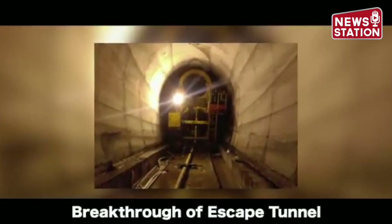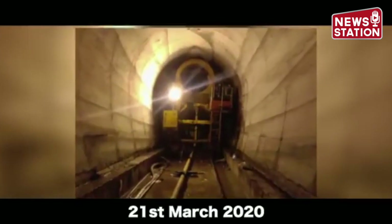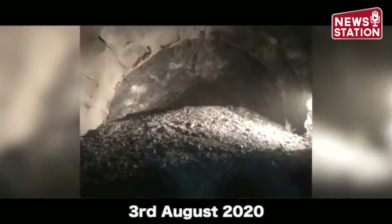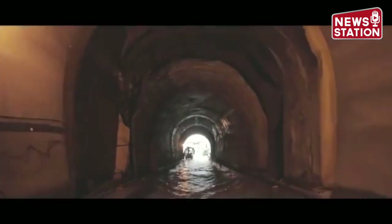With constant commitment towards the common goal, breakthrough of the escape tunnel was achieved on 21st March 2020, and breakthrough of the main tunnel was achieved on 3rd August 2020. Work towards excellence continues.